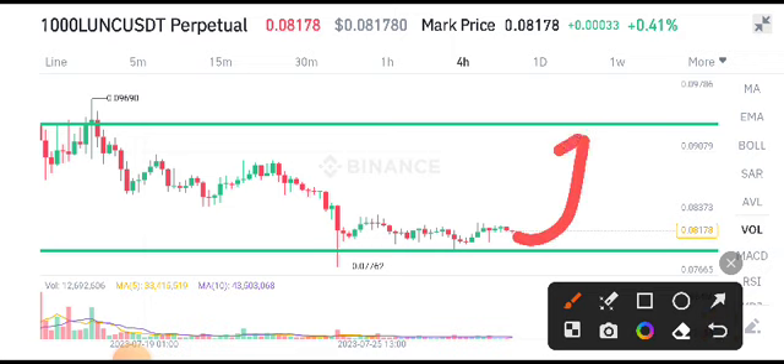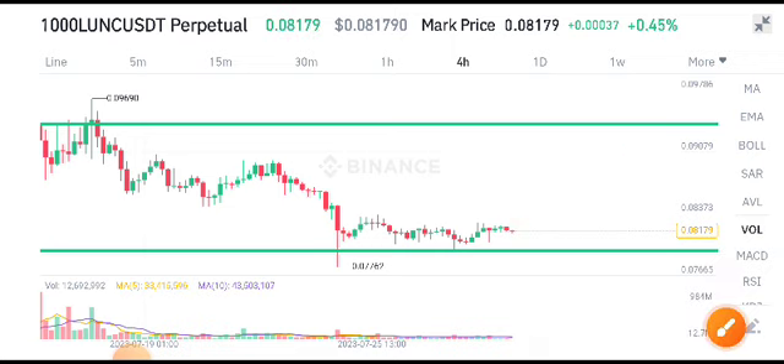So now for intraday traders and scalpers, it's a good opportunity for buying Lonic coin. If you want to buy Lonic coin and you're looking for any trade, you can buy Lonic coin in a long position. For swing traders looking to hold for a long time, obviously if you hold it for two or three days, I'm pretty sure it will go to this resistance line.